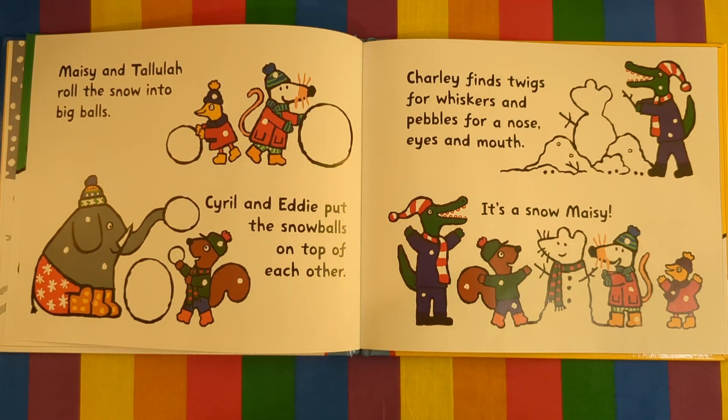Maisie and Tallulah roll the snow into big balls. Cyril and Eddie put the snowballs on top of each other. Charlie finds twigs for whiskers and pebbles for a nose, eyes and mouth. It's a snow Maisie!